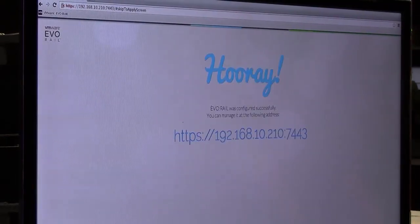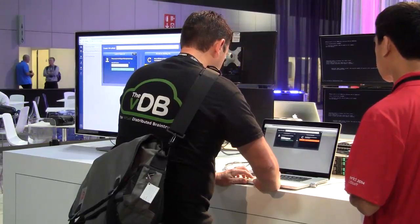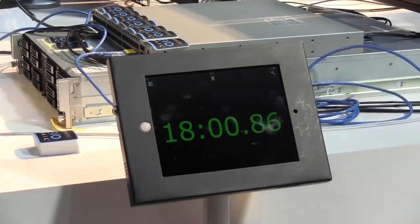Once they get into VM management they'll go into vCenter just to see that yes, we've created a VM in there, and then we'll stop the timer. Those people that are participating here will get a backpack, and then the winner overall will get a trip to VMworld next year — either VMworld in the US or VMworld here in Europe.